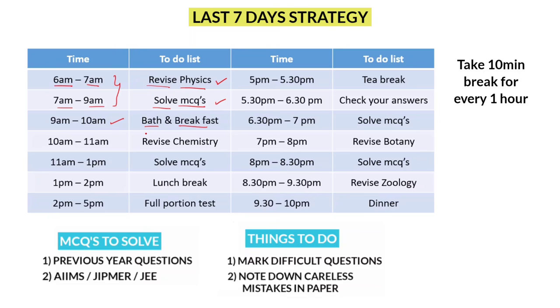From 9 to 10, take a break — complete bathing, have breakfast and chill. Next, from 10 to 1, it's time for chemistry. Same as physics: from 10 to 11, revise your notes quickly, and from 11 to 1, solve MCQs — first previous year questions, then AIIMS and JIPMER questions. Write your mistakes on a sheet of paper.